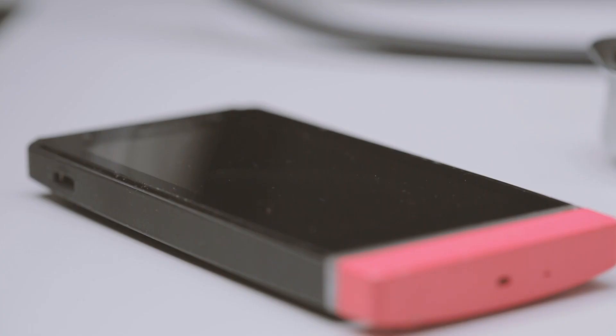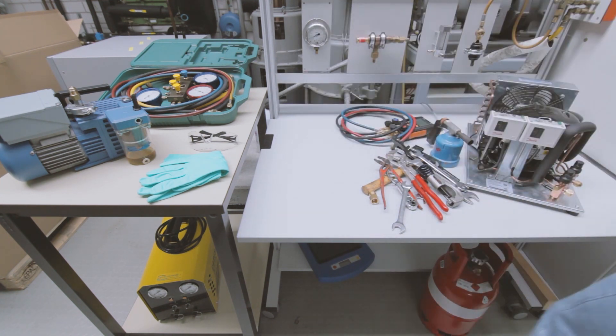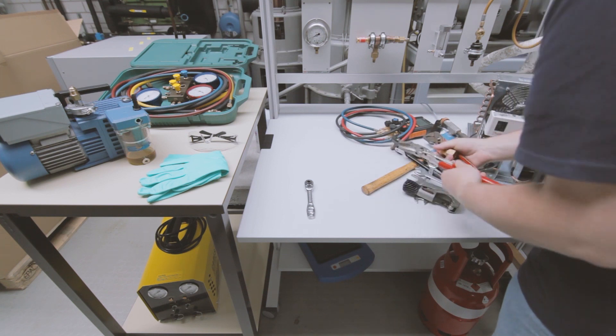Remove all sources of ignition and sparks. Remove electrical equipment that is not specifically designed for flammable refrigerants. Tidy the workplace to avoid the possibility of sparks from falling tools.